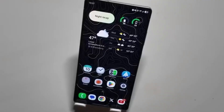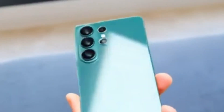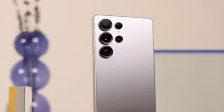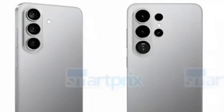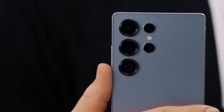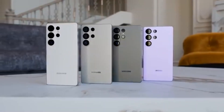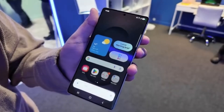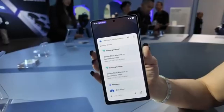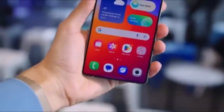Design is another area where Samsung is finally making changes long requested by users. For years, the Ultra lineup has featured sharp, boxy corners inspired by the Galaxy Note series. Leaked renders now suggest that the Galaxy S26 Ultra will move to rounded corners. The phone will still look bold and professional, but it should feel noticeably more comfortable during extended use. The S26 Ultra is also expected to be slimmer, measuring around 7.9mm and lighter than its predecessor. Samsung is rumored to use a grade 5 titanium frame, which improves durability and scratch resistance while helping reduce weight. On the back, the camera design may shift to a more unified camera island rather than separate lens cutouts, giving the device a cleaner and more refined appearance.